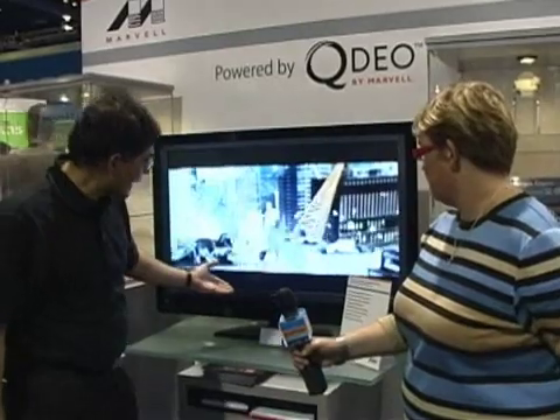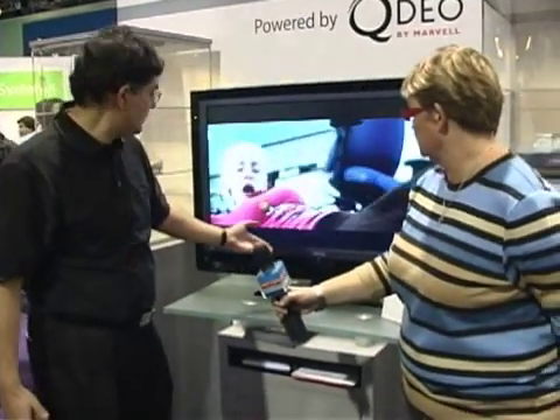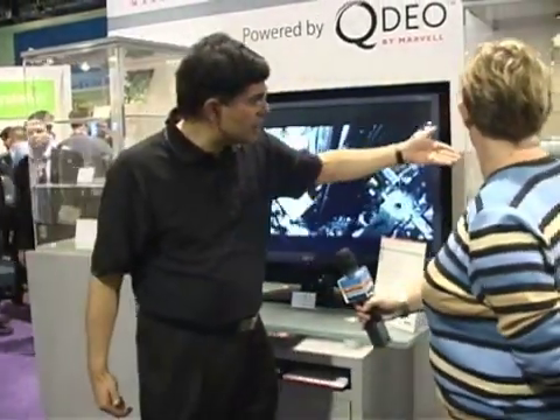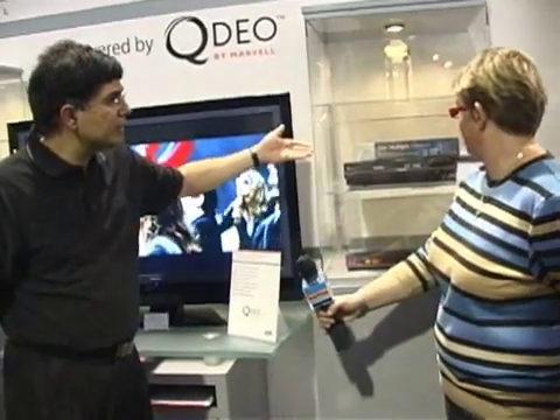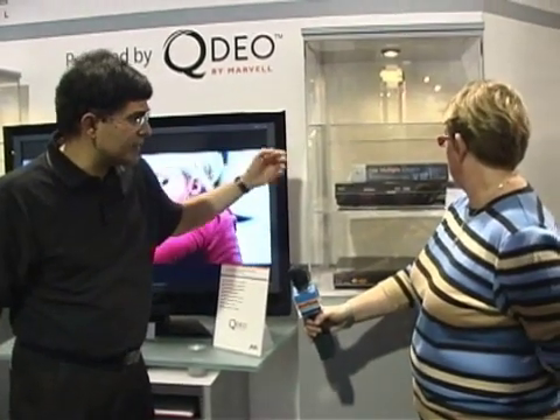Here is a LCD TV that was announced yesterday by Oneida, and it's based on our QDO video processing. Here you see an LG BH200 dual-format player, which uses our technology — you can see the logo on the top of the player.